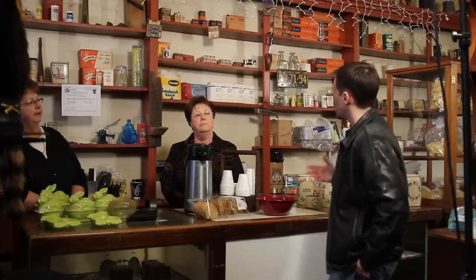Now you guys also have a store upstairs, right? Yes. What do you say we go up there and take a look around? Great. All right, sounds good.